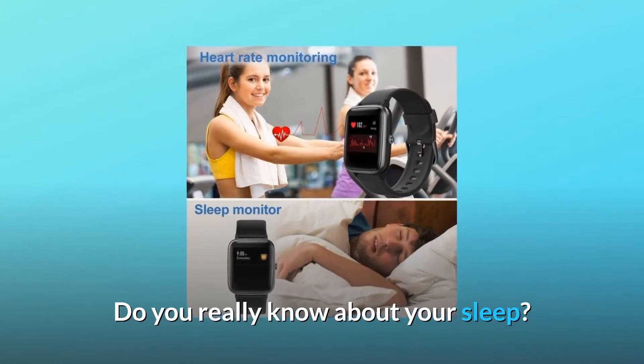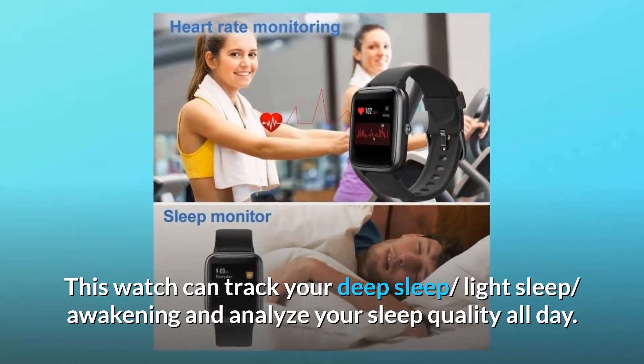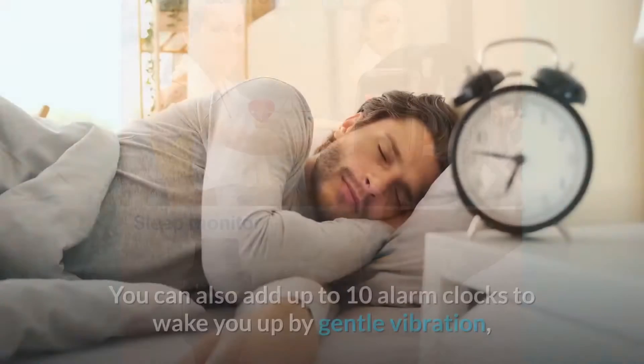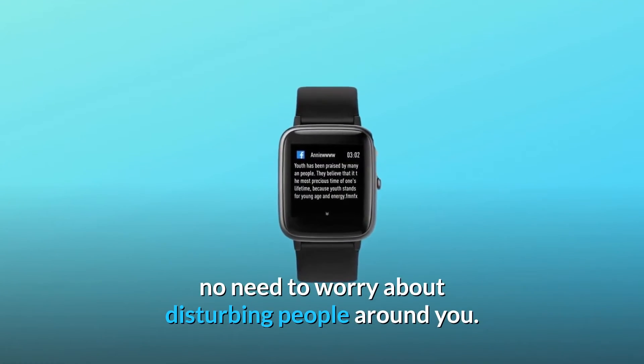Do you really know about your sleep? This watch can track your deep sleep, light sleep, and awakening, and analyze your sleep quality all day. It will only record sleep lasting more than 3 hours. You can also add up to 10 alarm clocks to wake you up by gentle vibration — no need to worry about disturbing people around you.